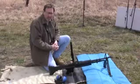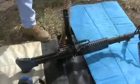This is an M60 — shoots a .308 7.62 full-auto machine gun. The nickname is 'the pig.' It was used in Vietnam.